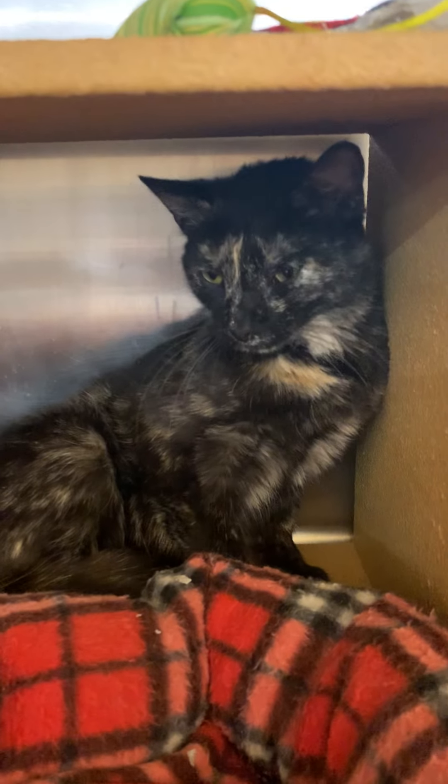She's hanging out here at PetSmart North Wales, just looking for her forever home. So come on in and meet pretty little Nellie and her adorable toe beans.